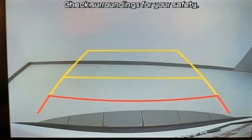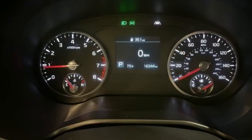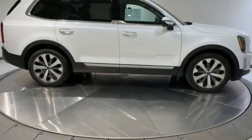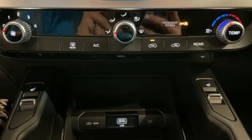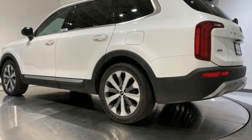V6 engine. Front heated leather bucket seats. AM-FM satellite radio. Rear parking sensors. Leather steering wheel. Doors and push button start proximity key. External memory control. Power sliding and tilting sunroof, wireless phone connectivity, and streaming audio.